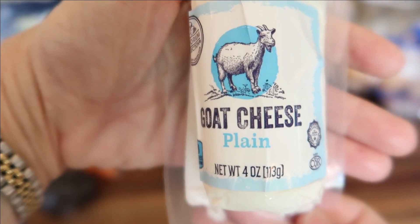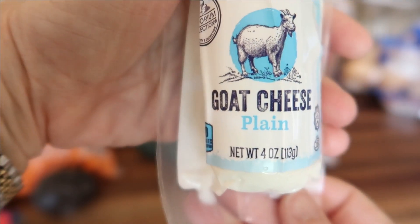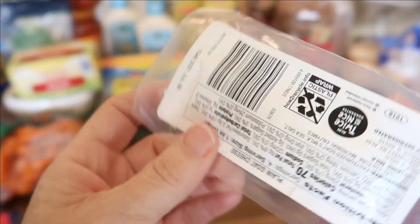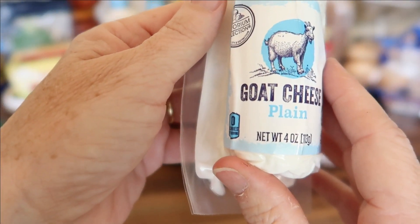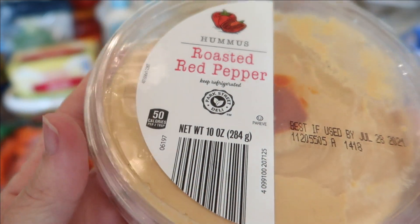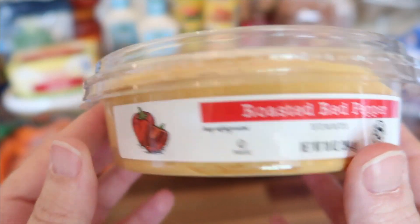With the weather heating up, I love to eat my strawberry, blueberry, spinach, and pecan salads with my homemade vinaigrette dressing, and it's not complete without goat cheese sprinkled on top. This is the Aldi goat cheese — very good quality and only $1.99. For snacking, I picked up some roasted red pepper hummus for $1.95; it's a 10-ounce container, which I thought was a pretty good deal.